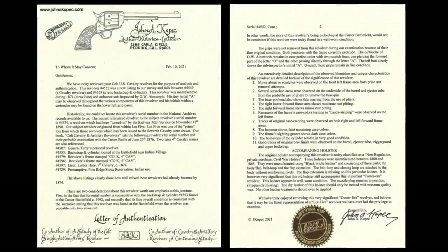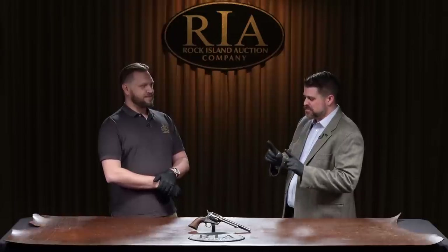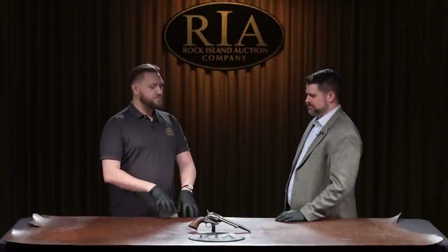He sent it back, and we all gathered at the shop — the owner, everybody — and read the letter line by line. It was a big deal for us. You're about to find out the significance between those digits from essentially the authority on Colt for the last several decades. The biggest part, the last line on his letter, was: 'The finest representation of a Lot 5 that I've ever had the privilege to examine.' For John Kopech — a man who wrote the book, who's been to the field, who's been in this arena that long — to say this is the nicest one he's ever seen speaks for itself. That's quite a testament.